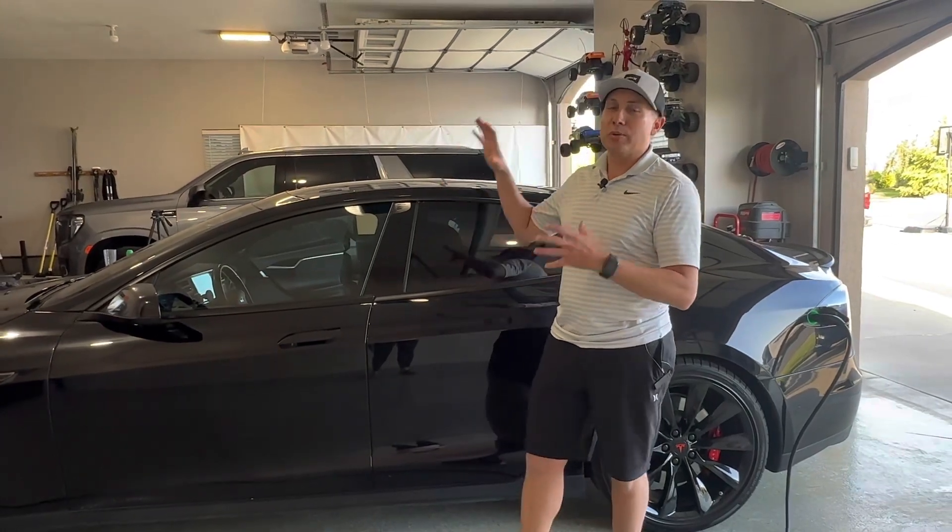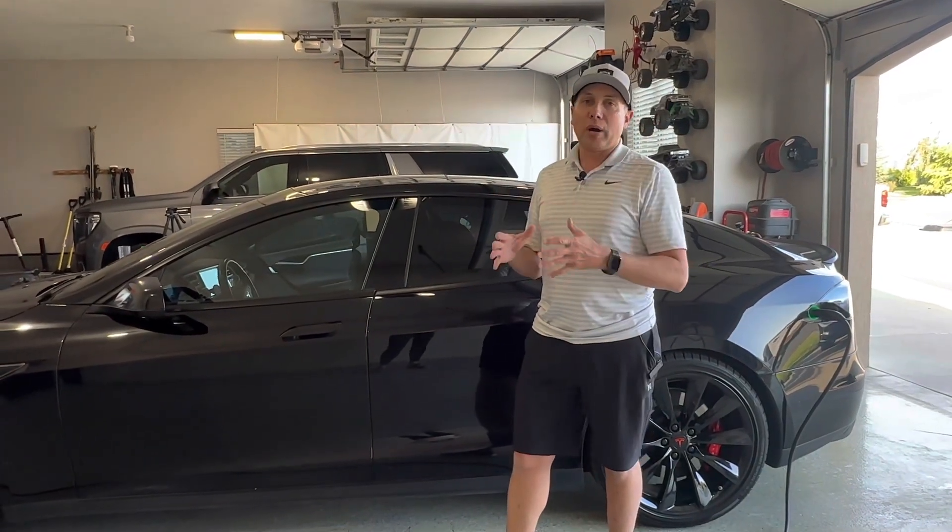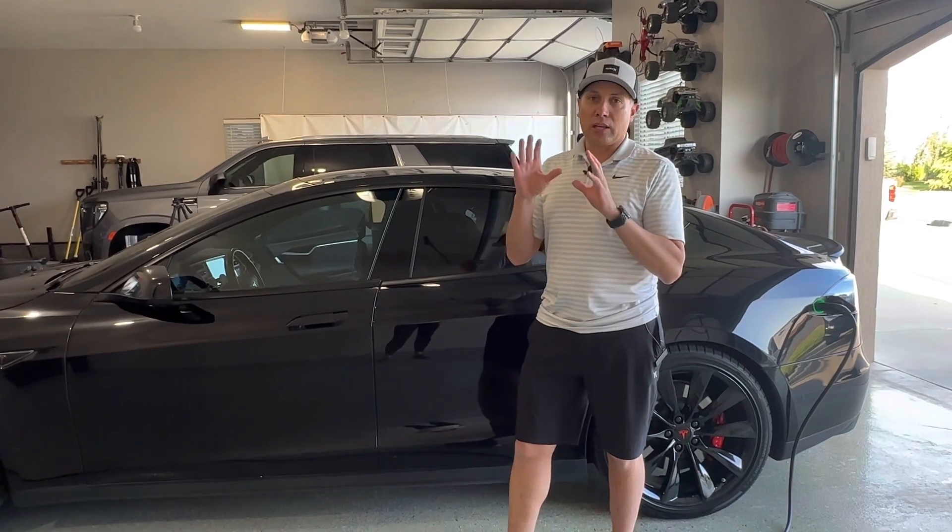All right guys, welcome back to the channel, welcome to the garage. Today we're talking about Tesla autopilot, auto steer, and adaptive cruise control.